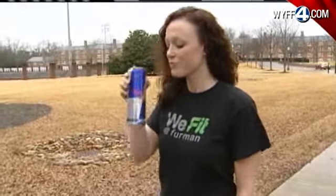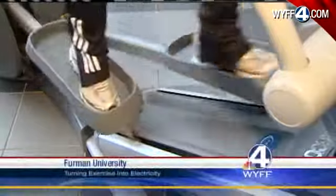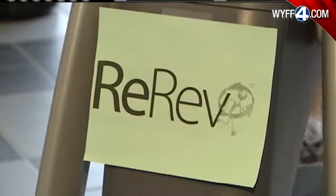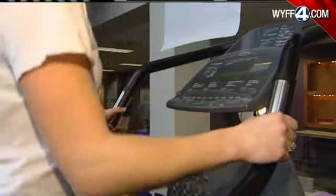There's no shortage of energy on a college campus. By harnessing that energy, Furman University is on pace to become the first human power plant in South Carolina. With the help of re-rev technology, students can turn exercise into electricity.